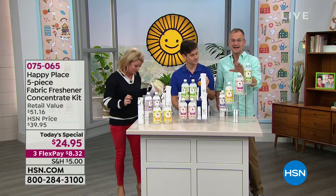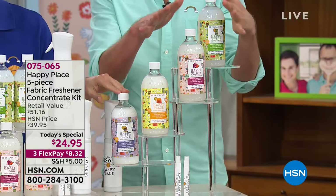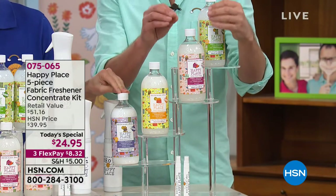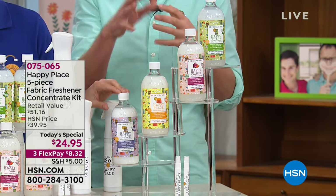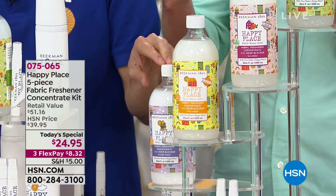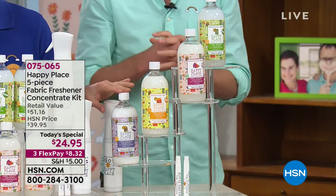Brand new for the very first time: our actual true rose scent. Then we have the citrus — it's an orange citrus, not a lemon citrus. And finally, the lavender.